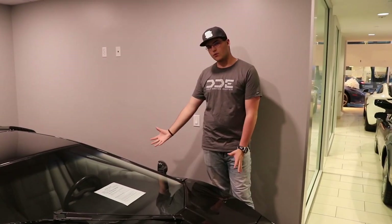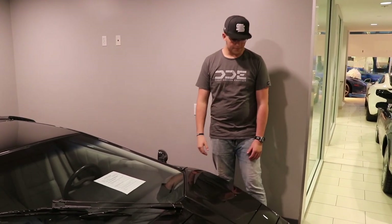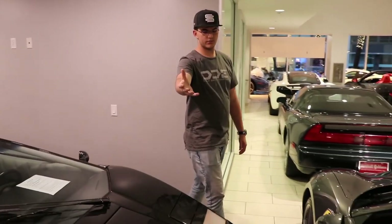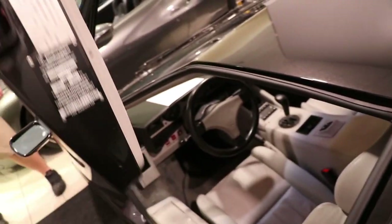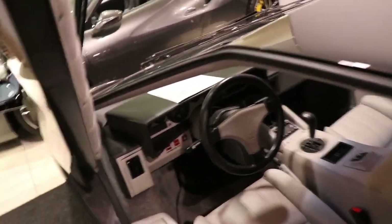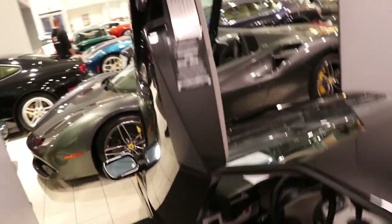It makes around 300 horsepower — I don't exactly know. Right here we've got a white interior, and look at this guys: this car only has 100 miles on it. The doors go straight up in true Lambo fashion.